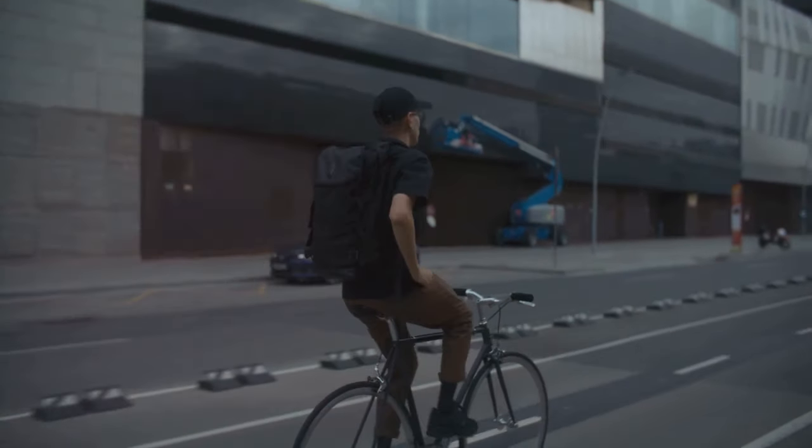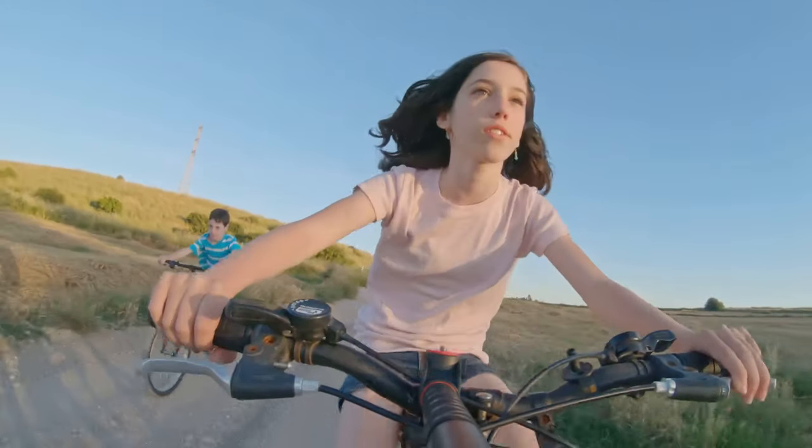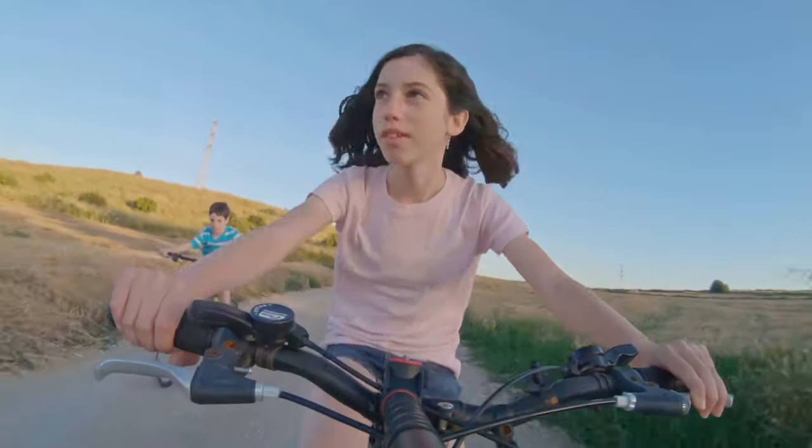For example, if you're looking for an e-bike to commute to work and only tackle smaller hills, a Class 1 or Class 2 e-bike should suffice.